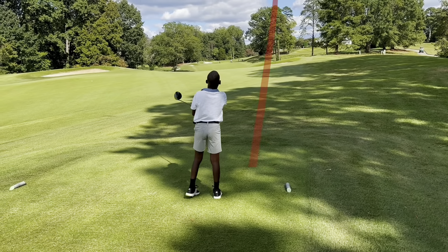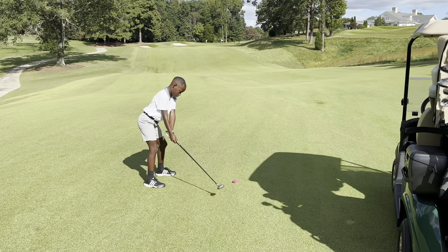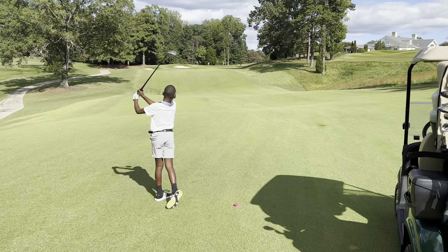Right down the middle. Second shot — he's about 180 out. I don't think he can get there; he's just trying to get it down there close.